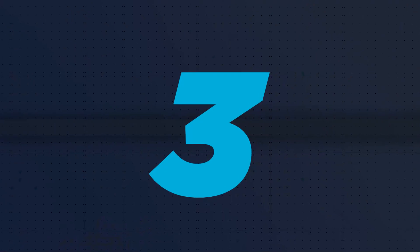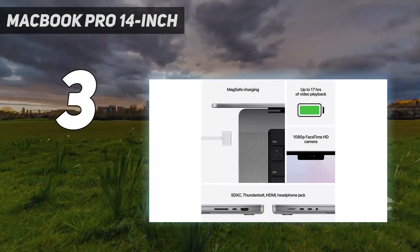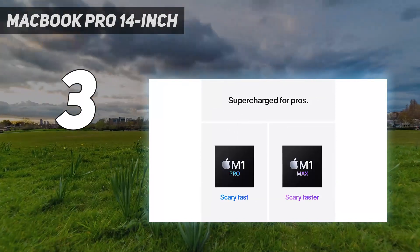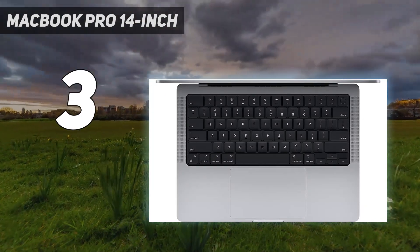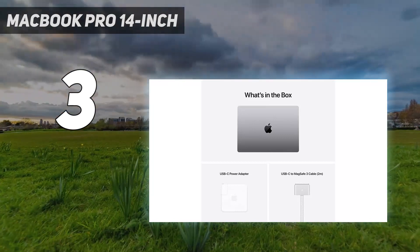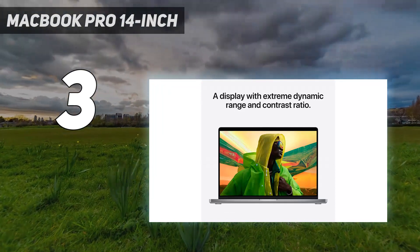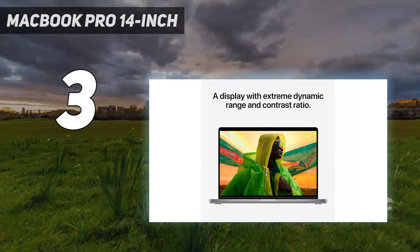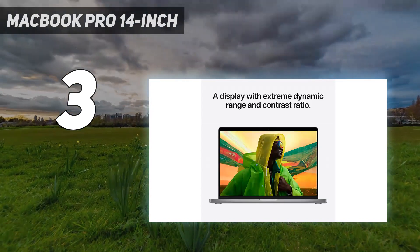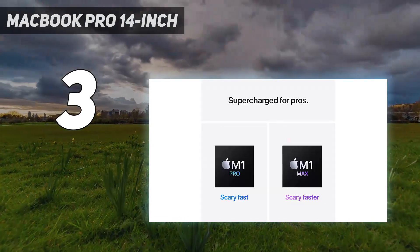At number 3: the MacBook Pro 14-inch. While some coders may find having a larger 16-inch or 17-inch screen makes programming more comfortable, other people may find those laptops too big and bulky to easily carry around. So the 14-inch MacBook Pro is a great choice for anyone who wants a powerful laptop for programming that's also more easily portable. It's powered by a choice of either the M1 Pro or M1 Max Apple chips, which are the same that come with the 16-inch model, meaning it offers a similar level of performance.